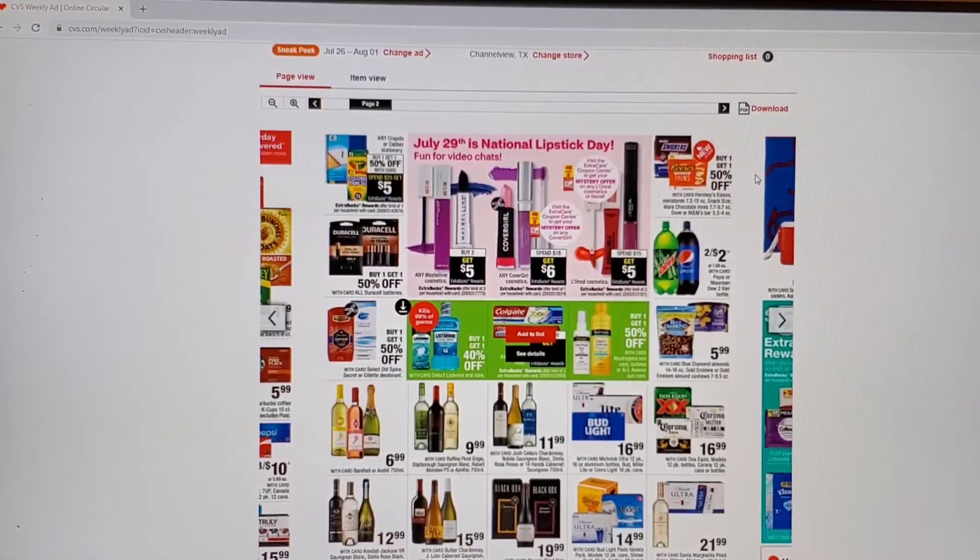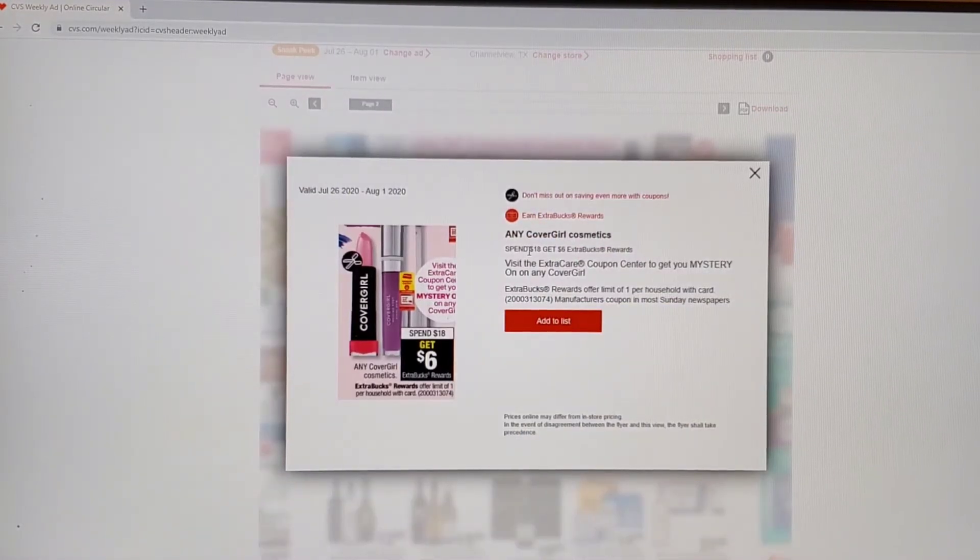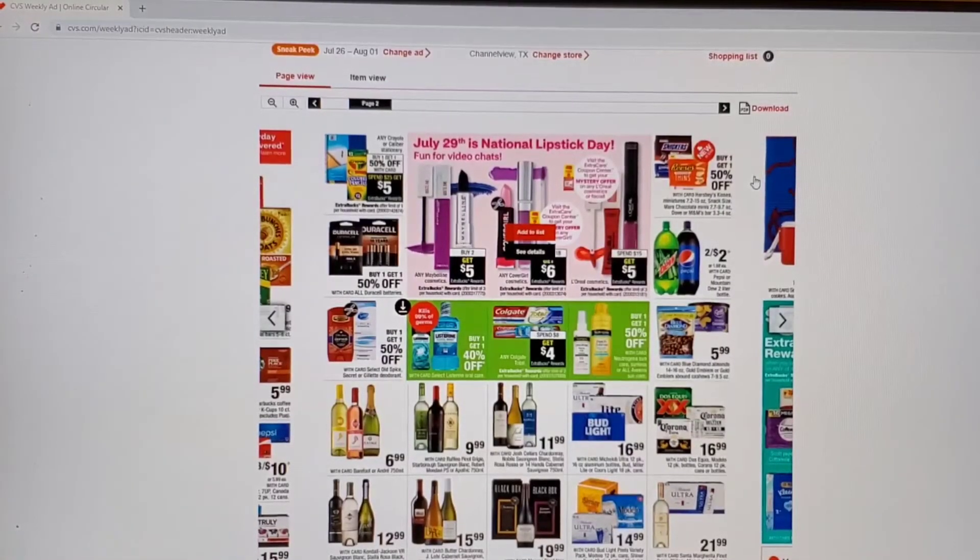Next, we have spend $20 on the Scott, Cottonelle, and Kleenex. I'm not sure about the Kleenex, but the Cottonelle and Scott — you are able to go to the website for those. Going back to the Cover Girl deal, I just want to reiterate that there will be new coupons coming out and you can take advantage of that. When you spend $18, you'll get a $6 ECB. So you have the $3 off the eye and the $2 off the lip.